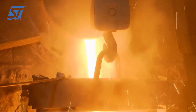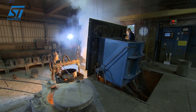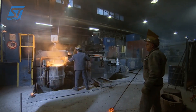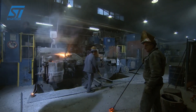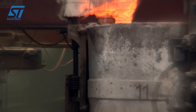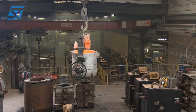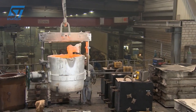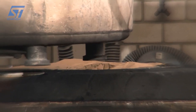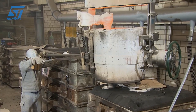Rigorous quality control is paramount at Edelstahlwerke Schmieze. This encompasses dimensional inspection using coordinate measuring machines (CMMs) and other precision tools; non-destructive testing (NDT) methods such as radiography (X-ray), liquid penetrant inspection (LPI), magnetic particle inspection (MPI), and ultrasonic testing (UT) to detect internal and surface flaws. Metallurgical analysis — including spectroscopy, microscopy, and mechanical testing (tensile, impact, hardness) — is conducted to verify the material's properties.